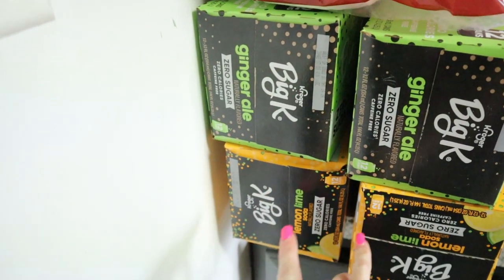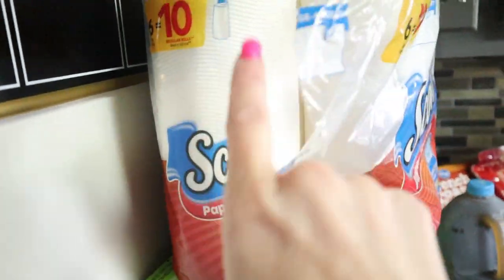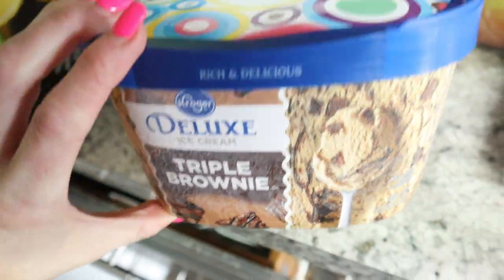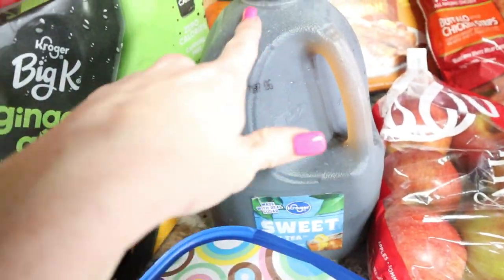I got two sugar-free ginger ales and two sugar-free Living Life sodas — obviously I've already gotten into this one. I got paper towels because these were $4.99 for the store brand. Ice cream — we still have some left from last week, the big tub — so I just got one of these for $2.50. Sweet tea is still on sale, this is Gavin's favorite, and it was $1.99.